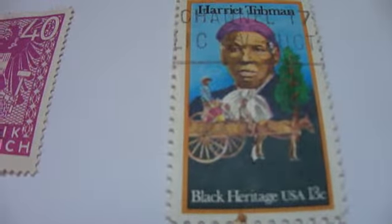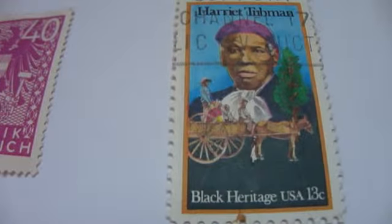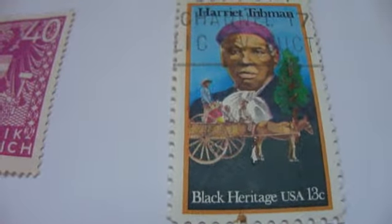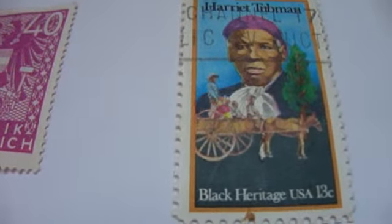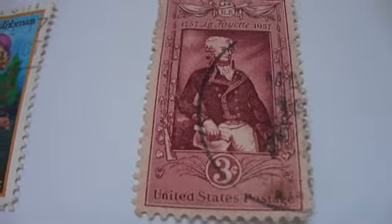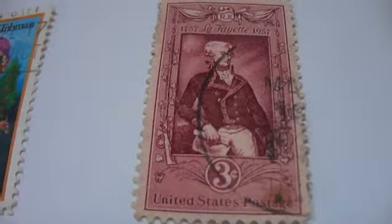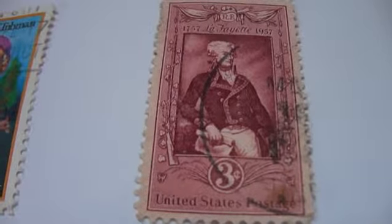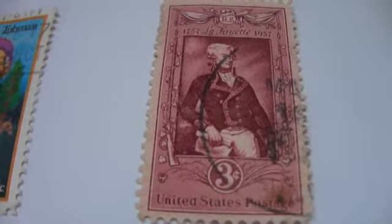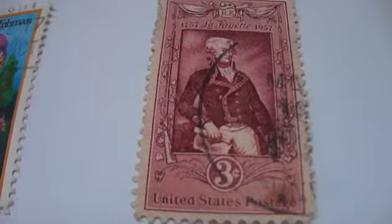And then we have Harriet Truman. This is part of the Black Heritage — isn't that beautiful? Then right here we have the Lafayette, from $17.57 to $19.57.